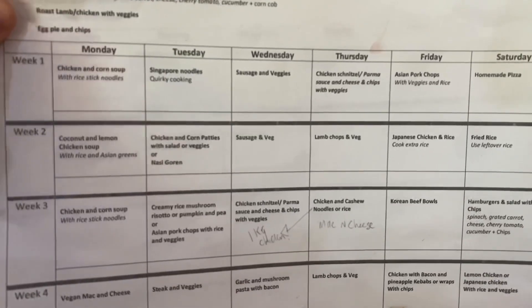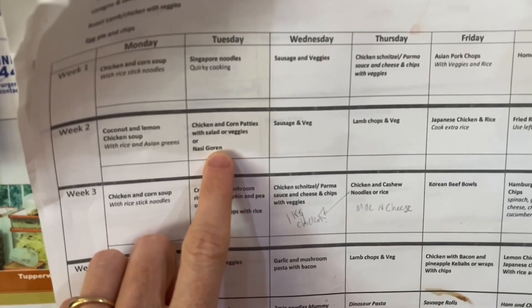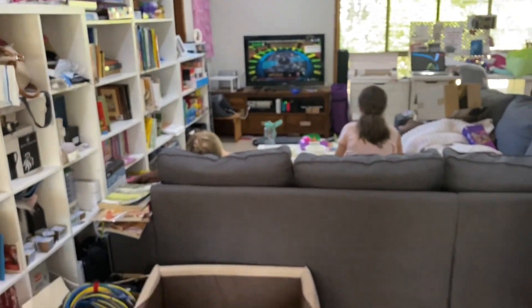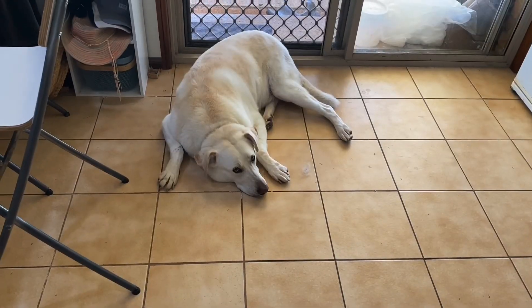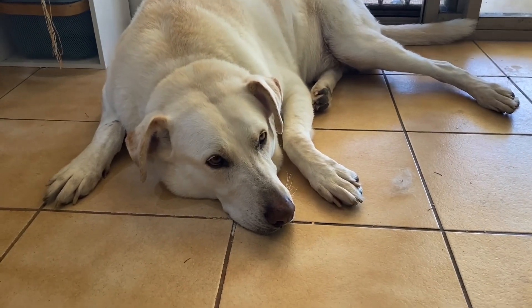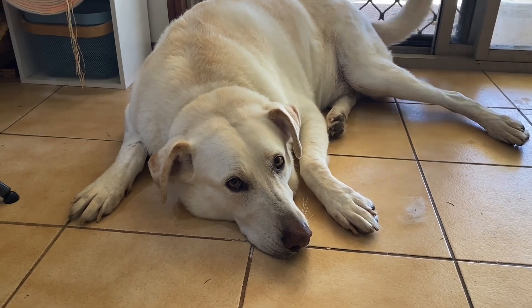Looking at our meal plan — we're having chicken and corn patties. I'm going to take out my chicken tenders for tea. We've just finished eating; these two are chilling out watching YouTube but are about to hop off. What's up with the puppy? What's up with the bumble puppy? He's got tumbleweeds of hair everywhere.